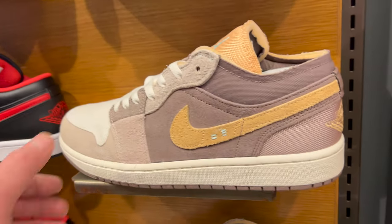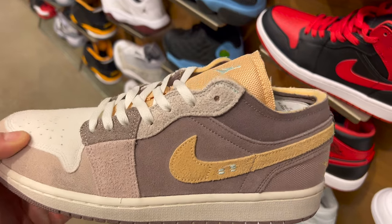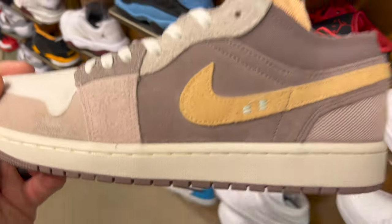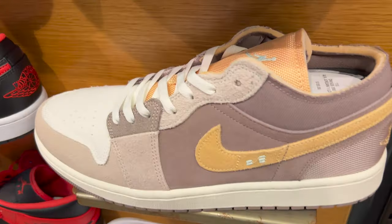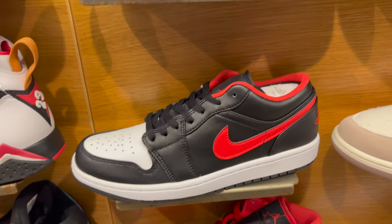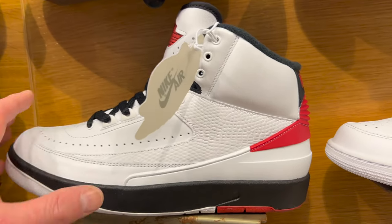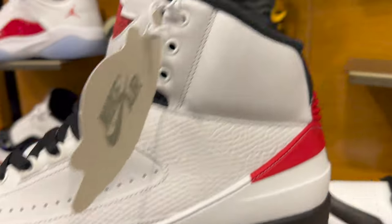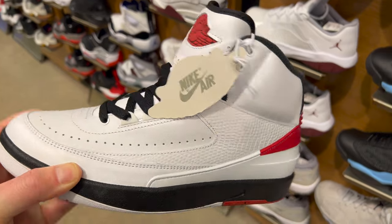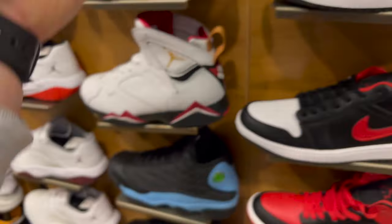Jordan section. These are actually pretty clean — looks like the poor man's Zions, to a certain extent. $120 is the price on those. Got like a white toe kind of going on. And surprise — got some Air Jordan 2s sitting. That's a pretty big shock to me.